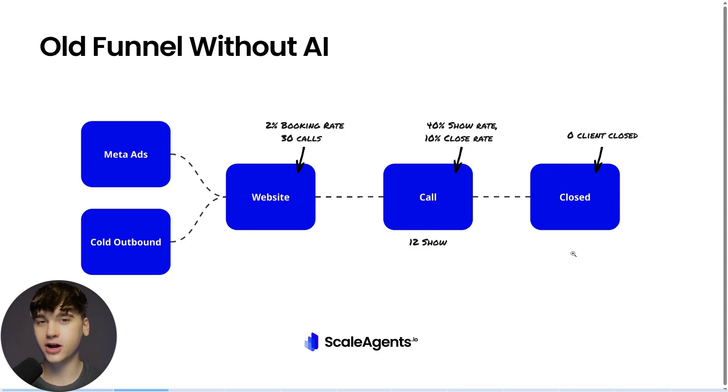You're essentially just pushing out your cold traffic and your ad traffic over to a website and hoping something sticks. There's really no pre-qualification going on, no way to filter leads that are coming through, and ultimately it's going to lead to little to no clients being closed.